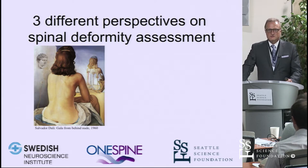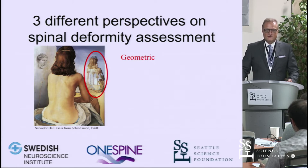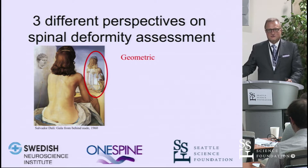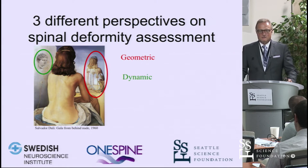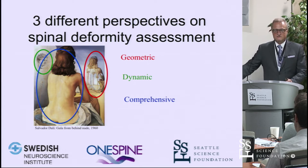What are these three different perspectives? This is a painting by Salvador Dali of his wife, the famous Spanish surrealist — I thought it was a very fitting image for this topic. There is a geometric approach, a dynamic approach, and then a comprehensive, newer, emerging approach.